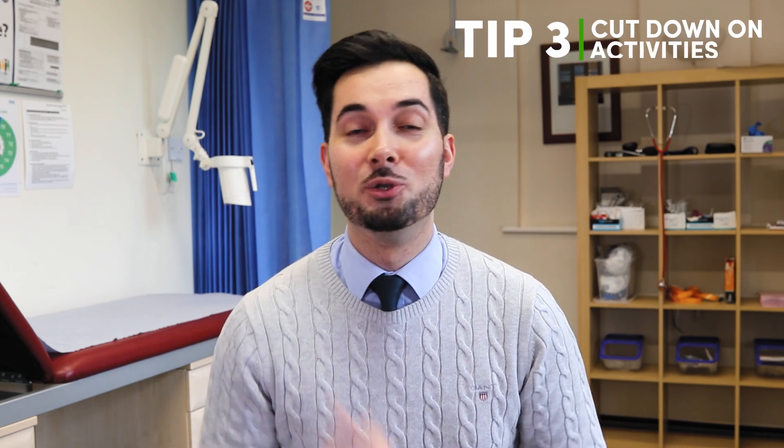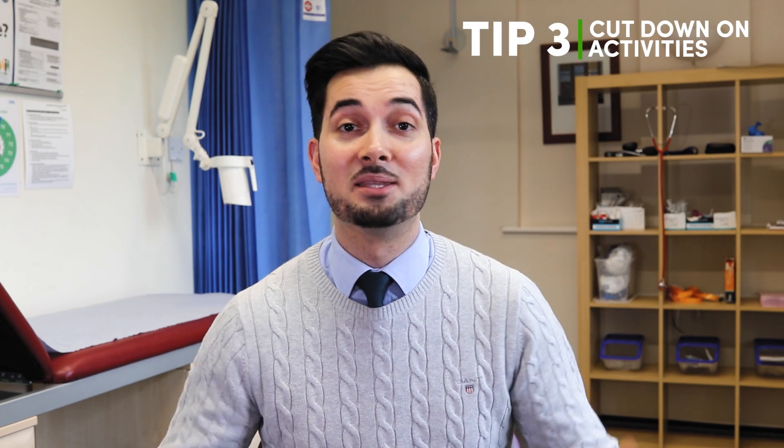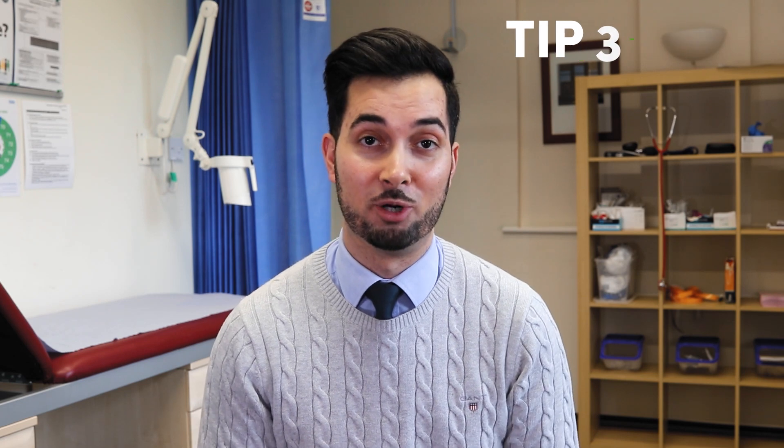Tip number three: cut down or stop doing things that may be causing the carpal tunnel syndrome. You may already know what's causing it, but if not, think about whether you're frequently doing things that require you to bend your wrist or grab things firmly — like using tools, playing a keyboard, or playing an instrument. All of these could potentially be a cause.